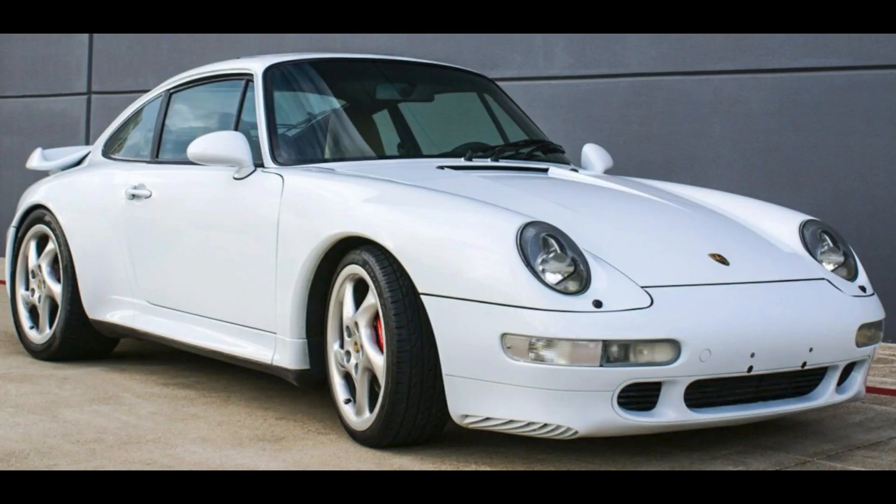A Glacier White, 24-year family-owned 1997 911 Turbo with 63,000 miles sold for $185,500. A very clean 993 — this was well sold.